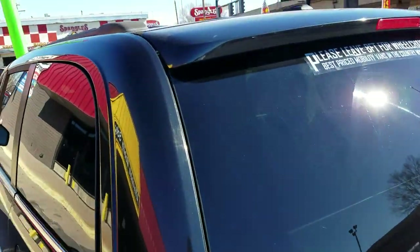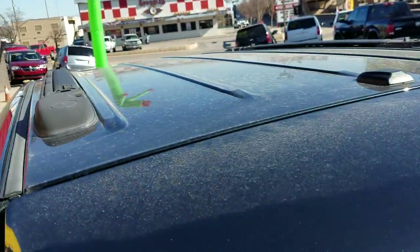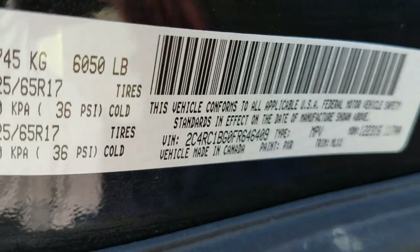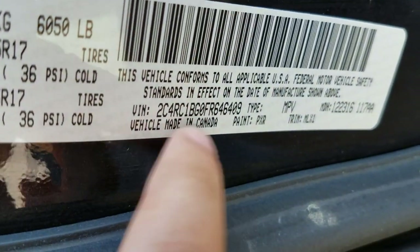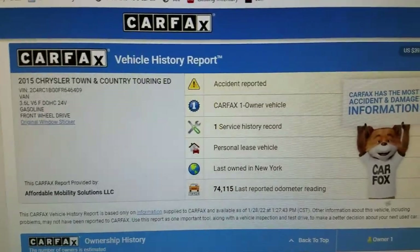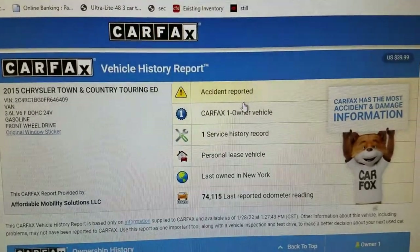That's exactly what I'm looking for when I buy a used vehicle — something that's been kept up and taken care of. It's got a roof rack in case you want to do any traveling and need more storage space. We also show you the VIN number so you know I have this vehicle in my possession — this is not some internet scam. We then run a free Carfax report with that VIN number.